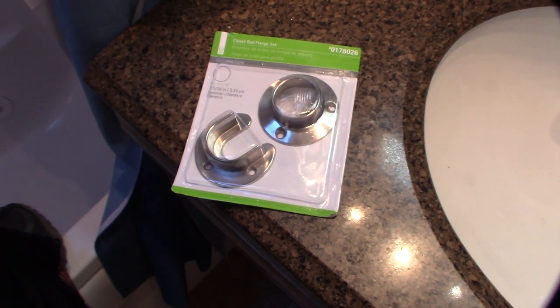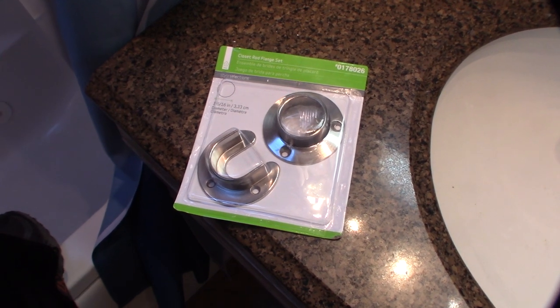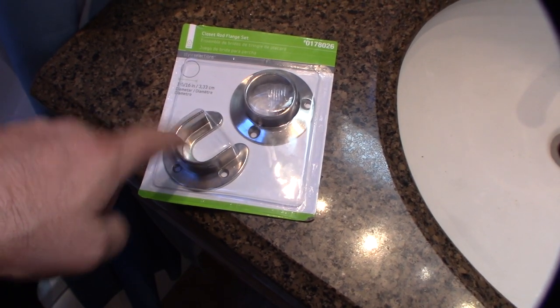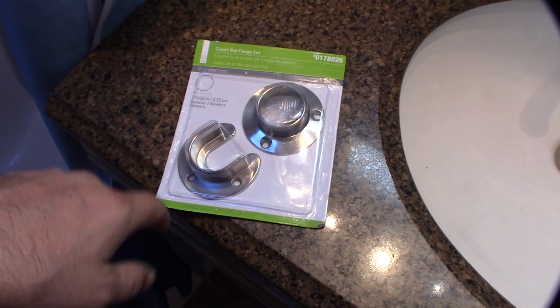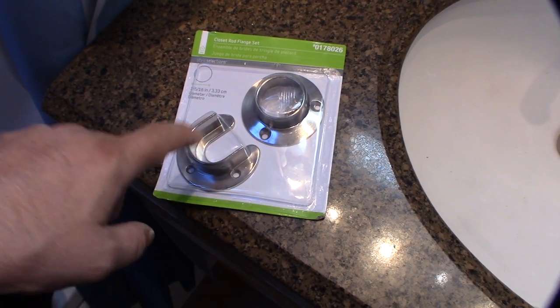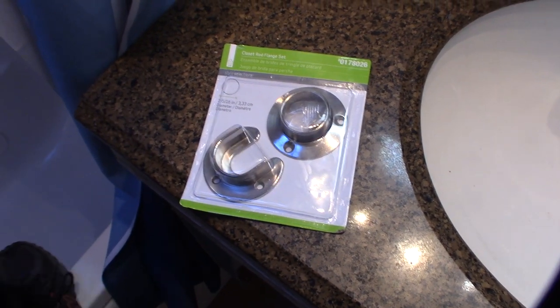I originally had some plastic ones but had to travel all the way back down the mountain to Lowe's. What's weird is they don't have these things in the bathroom aisle where they sell the shower curtain rods — I had to go over to the closet section and get the ones for a closet rod. I checked two different Lowe's and both were the same way. I don't have this problem down at the beach, only here where it gets cold in the mountains.